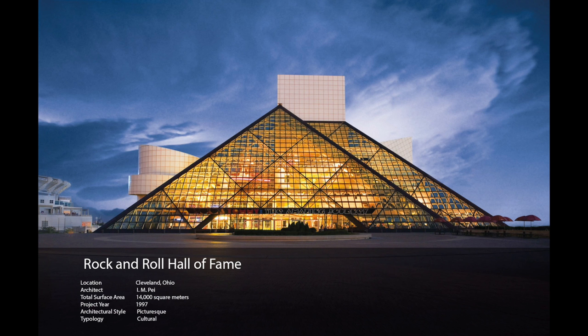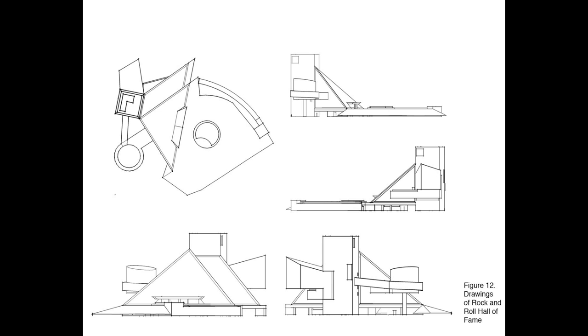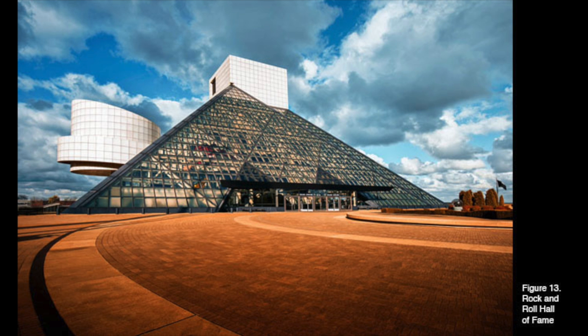A drastically different façade from the AGO, the Rock and Roll Hall of Fame is designed by architect I.M. Pei. The building is a composition of clashing geometric shapes and volumes. The steel and glass façade was designed to express the dynamic of rock and roll, the freedom and power it could express.